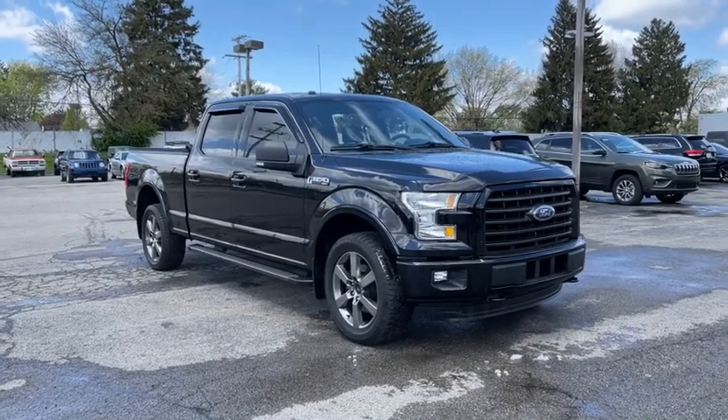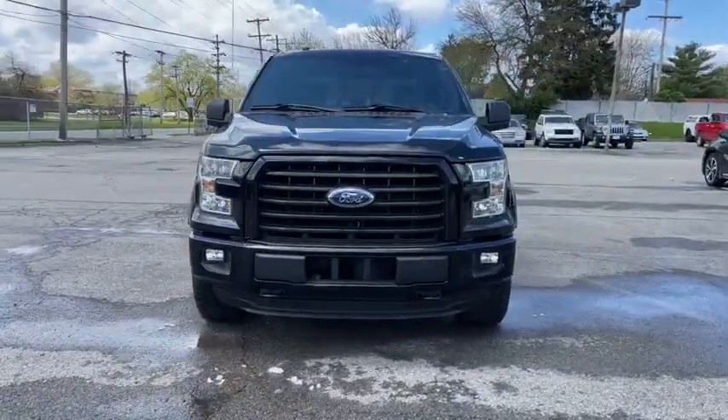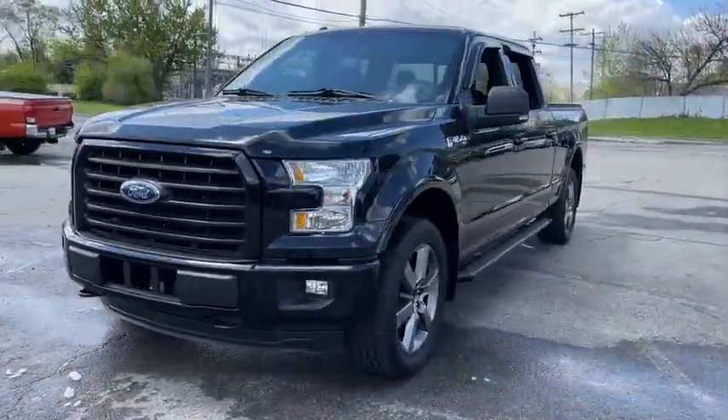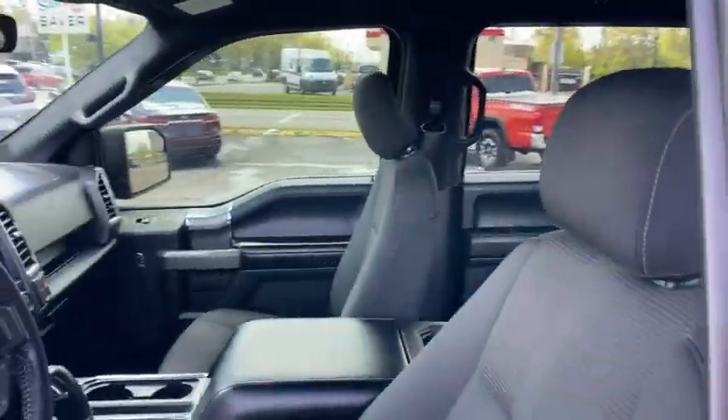Go home happy with the 2016 Ford F-150. This vehicle is an outstanding buy with fewer than 60,000 miles on the odometer. Take a closer look at this full-size F-150.